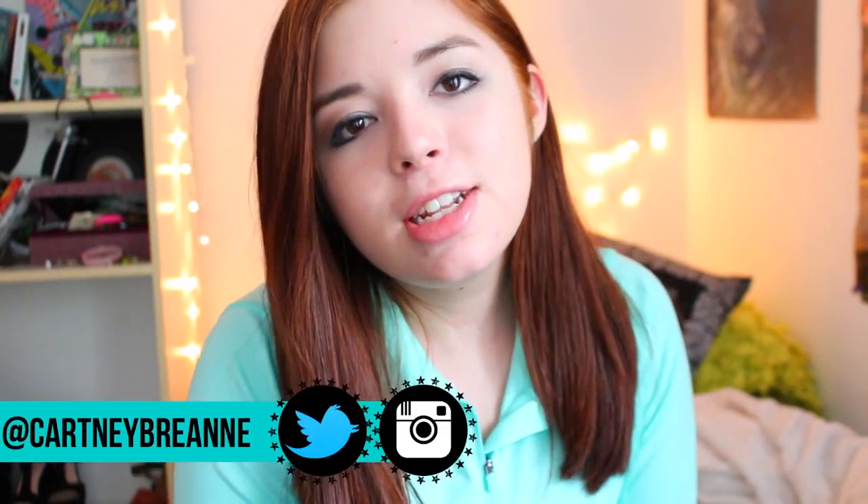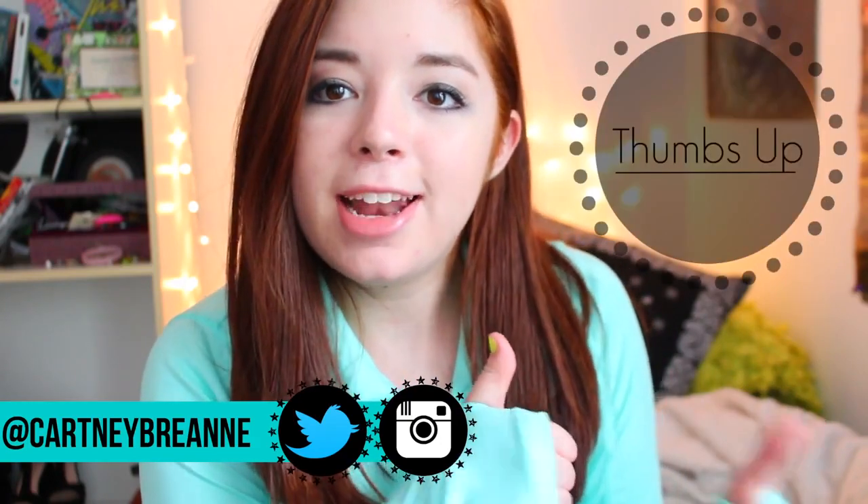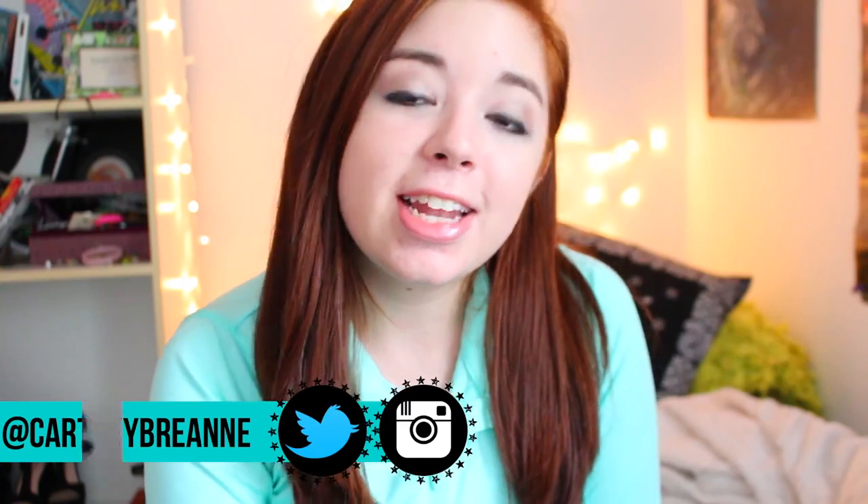Hey guys, it's Cartney. I'm here today with a night routine video. If you guys want, I will also do a morning routine video — just give this video a thumbs up and I will try to do that. But without further ado, let's get into this night routine.